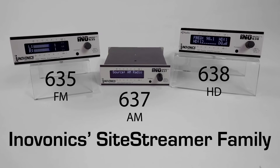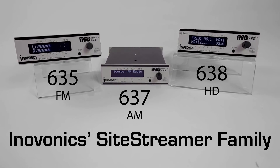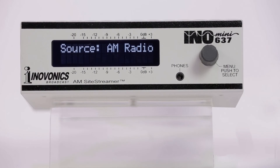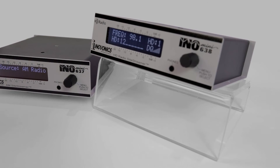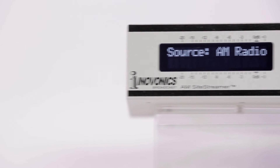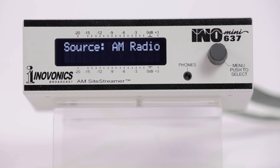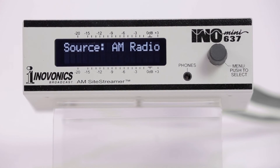Following in the footsteps of the 635FN site streamer, InnoVonix has added two models to the site streamer family: the 637AM site streamer and the 638HD site streamer. The 637AM site streamer is a total remote control AM receiver that allows you to tune in and listen to your remote AM station over the internet and sequentially monitor up to six AM stations.